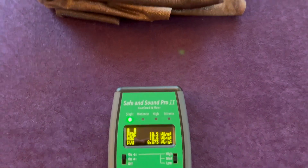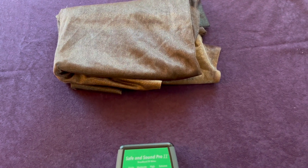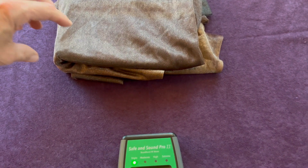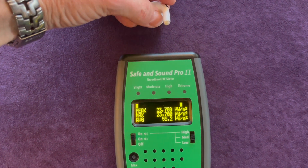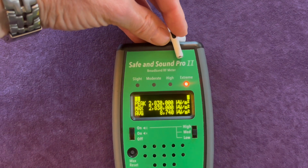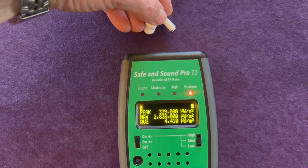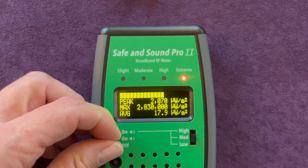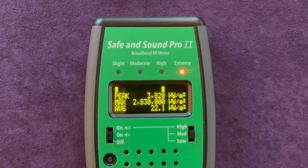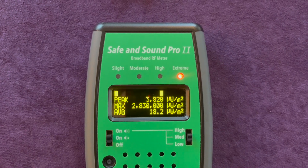You can hear a cell tower in the background. I'm going to unleash the earbud that I have bundled up in this metalized fabric and take a look at what happens to the levels of radiation as I bring it closer to the meter. You can see with the earbud touching it — at that point on the meter it got up to 2,830,000.